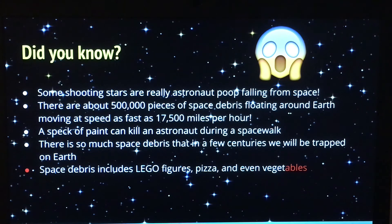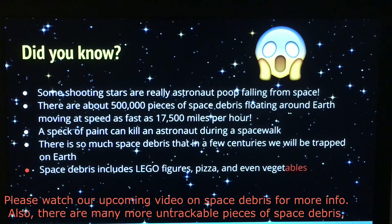Did you know that some shooting stars are really ash from waste that has been jettisoned out of the space station? Think about that next time you wish on a shooting star. Did you also know that there are about 500,000 pieces of space debris floating around Earth, moving at speeds as fast as 17,500 miles per hour?